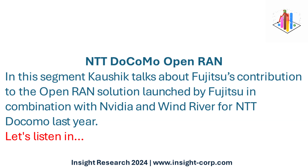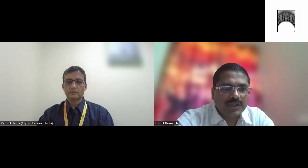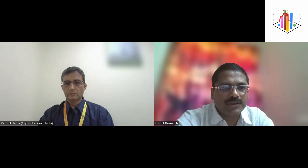Let's listen in. So I want to now move to the main topic of discussion for today — your product launch in the area of Open RAN, which was announced in February last year along with NVIDIA, Windriver, conducted for NTT Docomo. I think you launched it in Japan last year. Could you shed some light on what Fujitsu has contributed to this particular initiative?